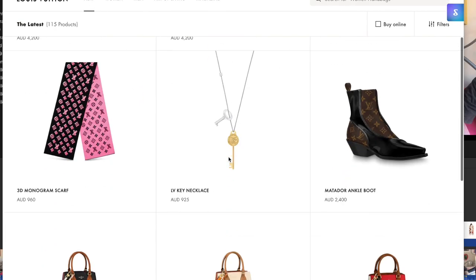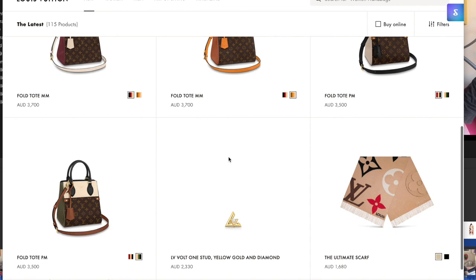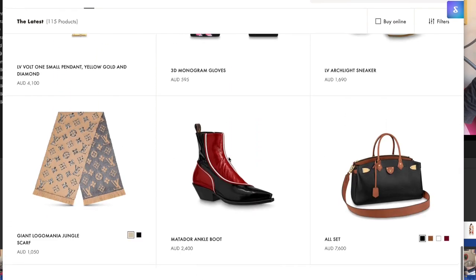Hey guys, welcome to my channel. I'm Jess. I thought today I would talk about Louis Vuitton — I've just noticed on the website they've launched a whole lot of new things, so I just thought I'd share my thoughts if you're curious about my opinion.